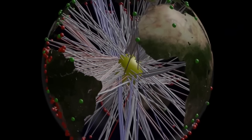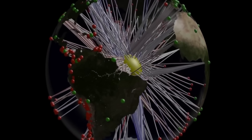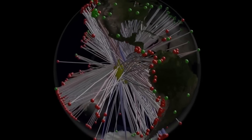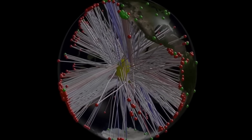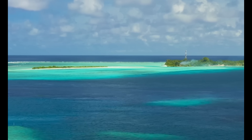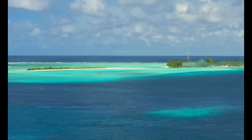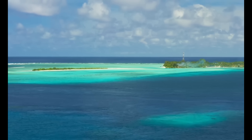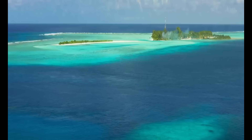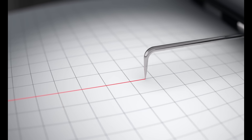Around 200 earthquakes measuring over 6 on the Richter scale were studied, most notably a 7.9 magnitude quake that struck the Pacific nation of the Solomon Islands in 2017. This earthquake was particularly suitable for studying the Earth's core, since the pressure waves generated spread through the entire body of the Earth, and these pressure waves were then recorded by numerous measuring stations in the opposite northern hemisphere.